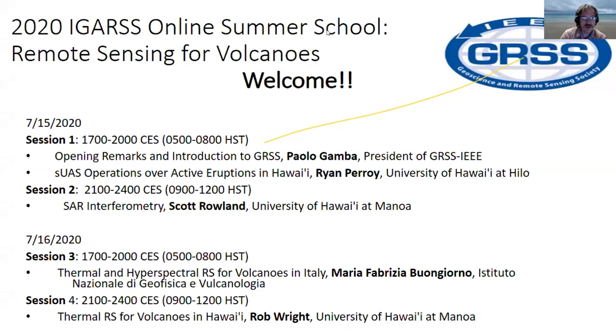Welcome to day two of the 2020 IGARSS Online Summer School on remote sensing for volcanoes. We had a good day yesterday with great questions and participation, and we're looking forward to another good day today. There are two sessions: session three on thermal and hyperspectral remote sensing focusing on volcanoes in Italy, and session four on thermal remote sensing for volcanoes in Hawaii. We're excited to have Fabrizia Biondini here with wonderful expertise.